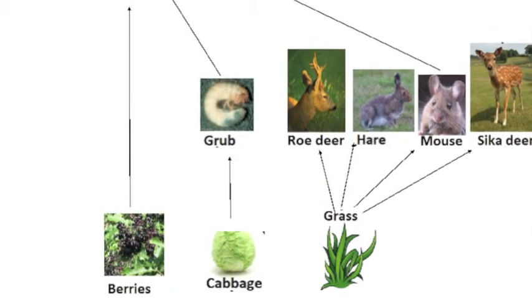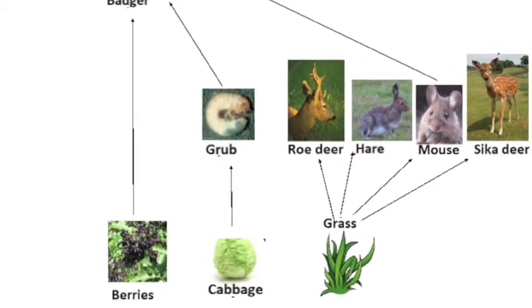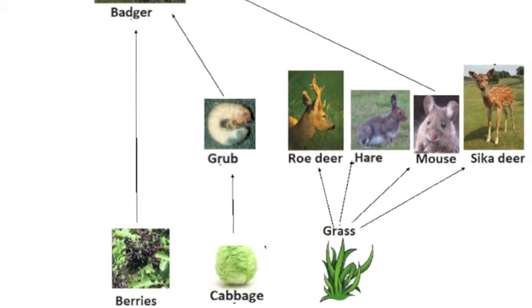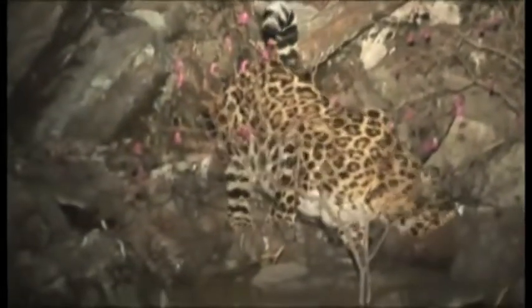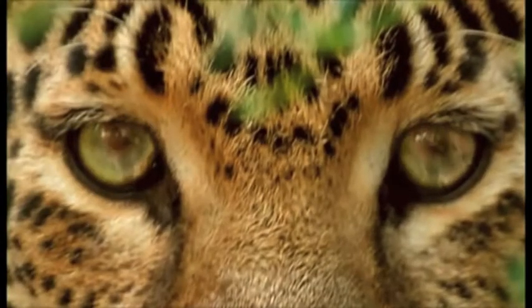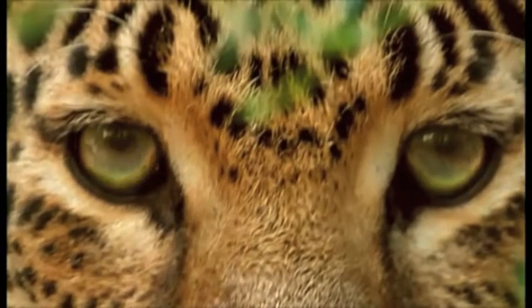Without the Amur leopard, cabbage populations would increase as their main predator, the grub, would decrease. Clearly, without the Amur leopard the whole ecosystem becomes out of balance, eventually falling apart. If we do not do something now, the few surviving Amur leopards will die out and officially become extinct.